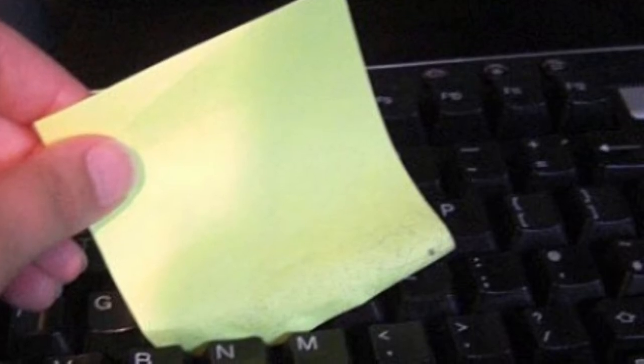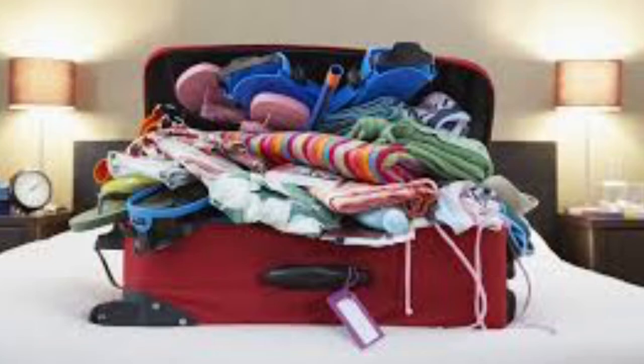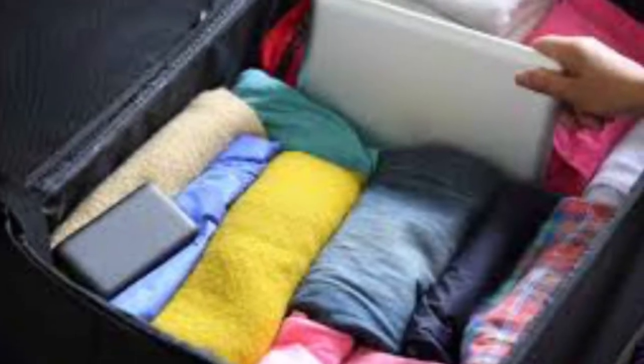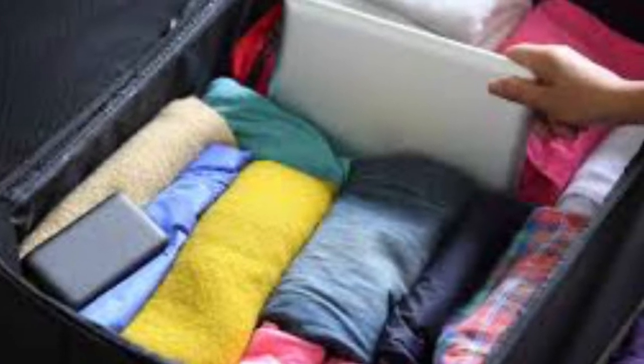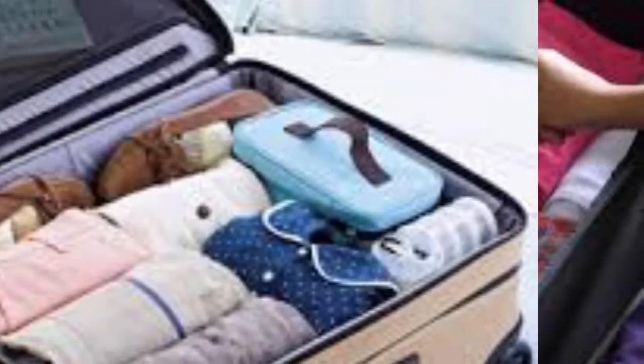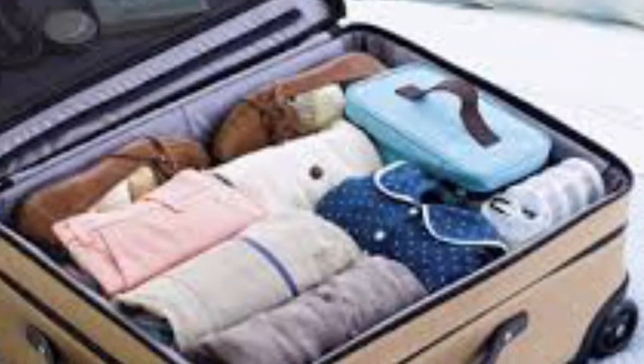Coming in at number nine is luggage. Let's say you're getting ready to go on vacation and you're packing your suitcase, but it is full and it's so hard to close. Well, there's actually a neater and better way to do it. What you want to do is take your clothes and roll them into a burrito, almost like this picture shown — it gives you so much more room to put extra stuff in and makes it a lot easier to find things.